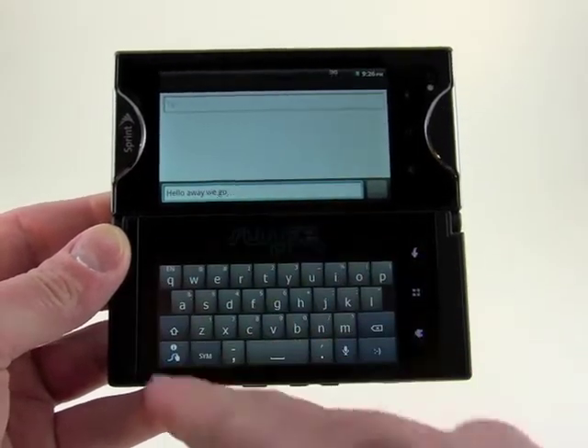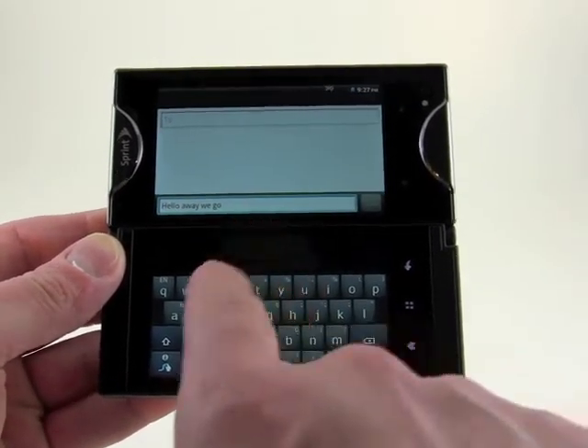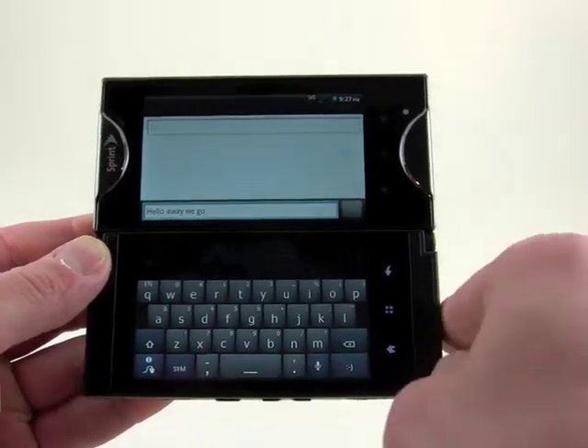Just having, first off, this larger version of a software QWERTY keyboard available, in addition to swipe software, is just really awesome.